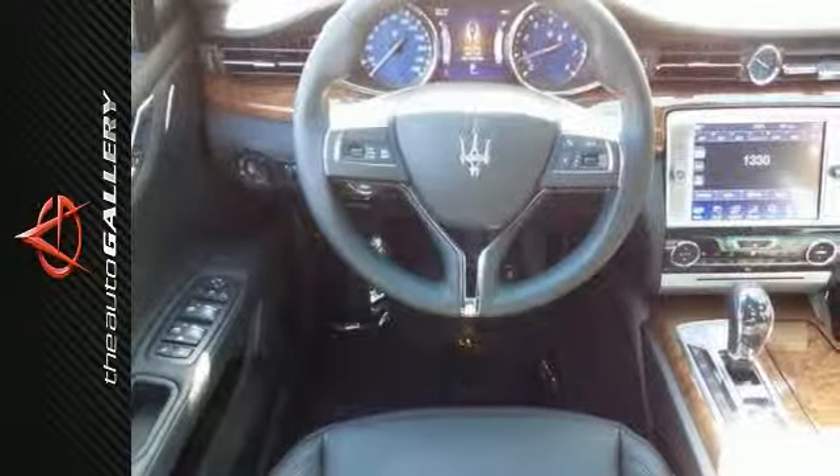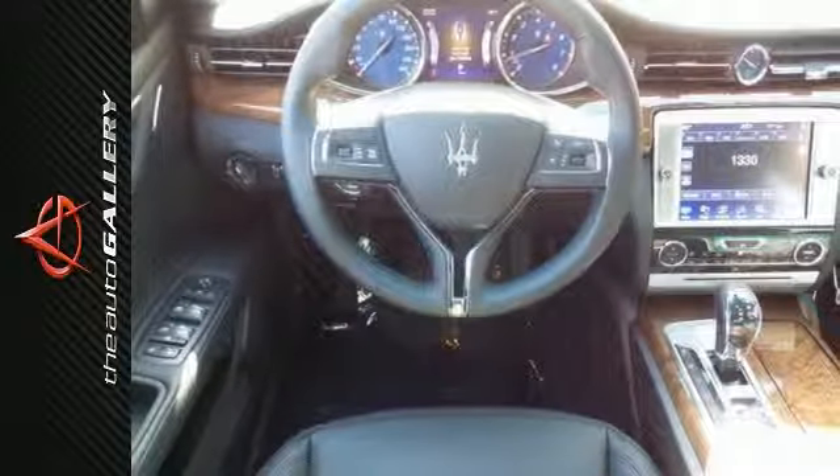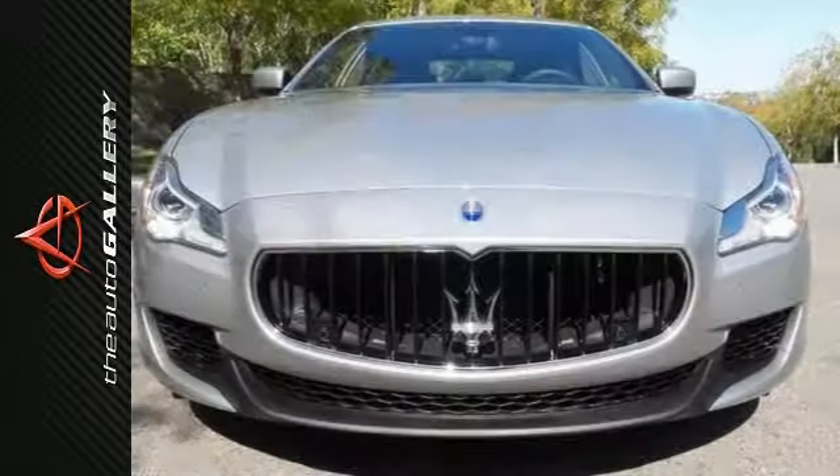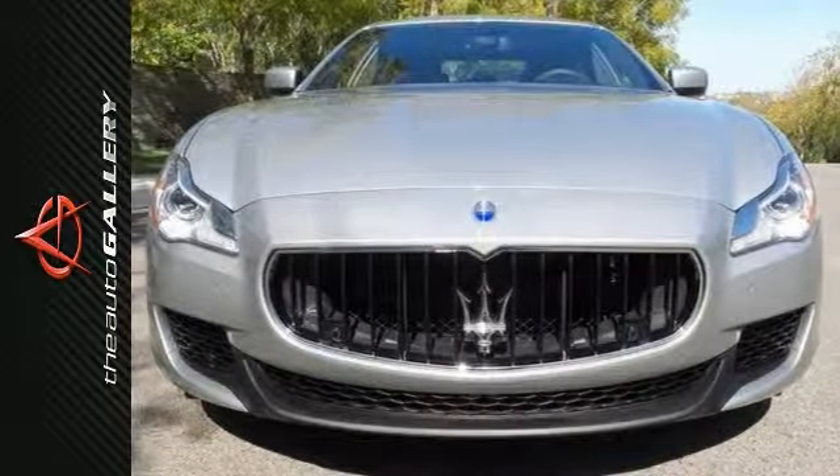The many features on this luxury sedan include auto-leveling suspension, navigation, and Poltrona Frau leather interior. It even has heated seats, and much more for you to see.